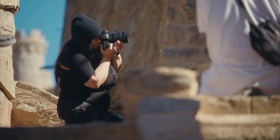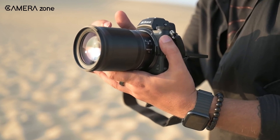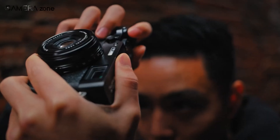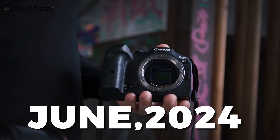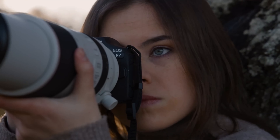As the camera industry continues to evolve, enthusiasts and professionals alike eagerly await the latest leaks and rumors. In this roundup, we delve into the exciting developments from June 2024. From cutting-edge sensors to innovative features, let's discover what's on the horizon for photography gear.